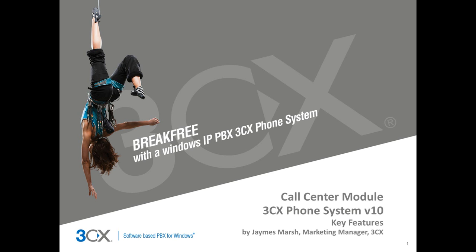Hi and welcome to the 3CX Phone System Call Center Module presentation. My name is James and I'll be taking you through the key features as well as demonstrating how you can increase your business's productivity and boost sales with the 3CX Call Center Module.